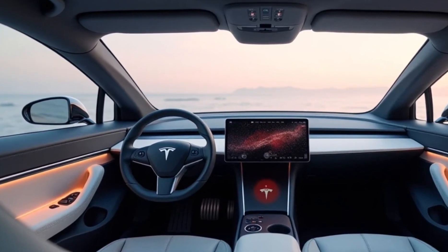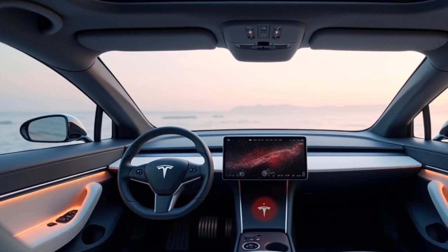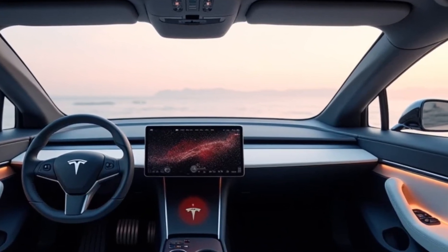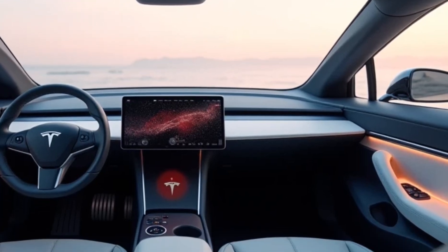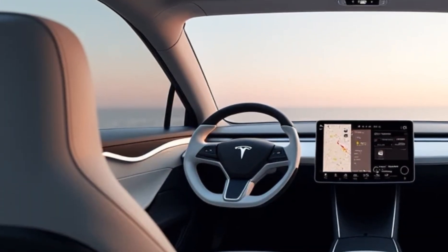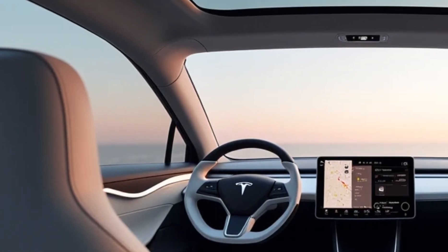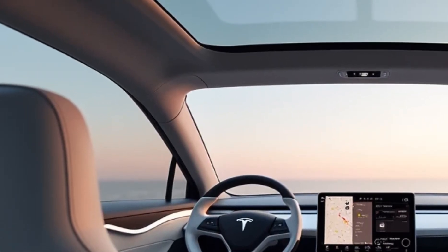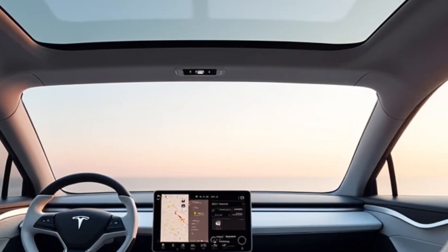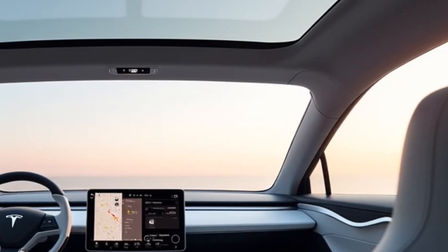Inside, the Model V delivers a next-level experience. The cabin is spacious, minimalist, and filled with premium materials. Tesla has focused on sustainable materials such as recycled composites and vegan leather, reflecting the company's commitment to environmental responsibility. A panoramic glass roof stretches from the windshield to the rear, offering an immersive driving experience.